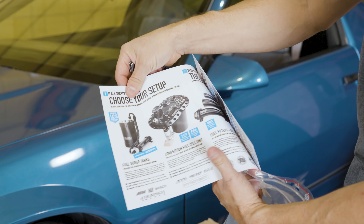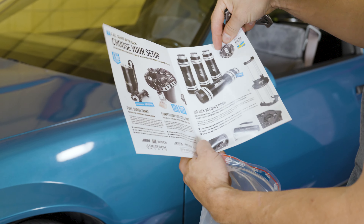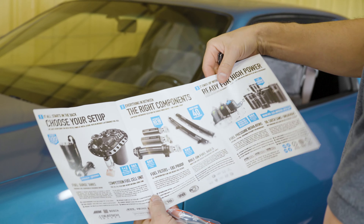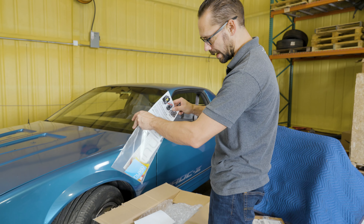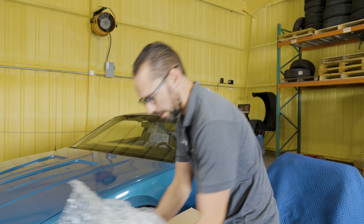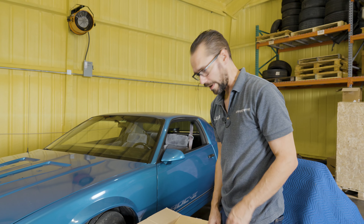They got all kinds of stuff: fuel surge tanks, competition fuel cell units, air jacks, fuel filters, fuel pressure regulators, oil catch cans — all kinds of cool stuff for your race applications. I believe these guys are across the pond, but I don't know if they have a warehouse in the States or not, but this stuff showed up really fast.